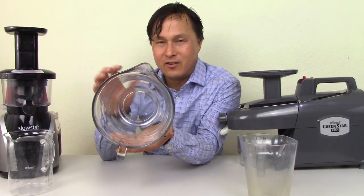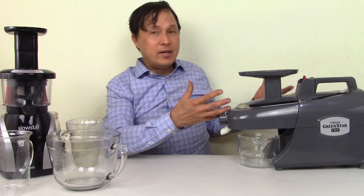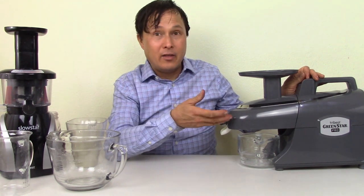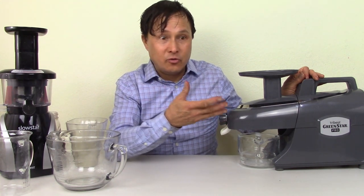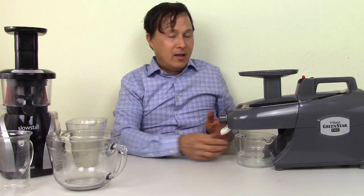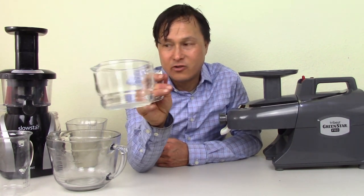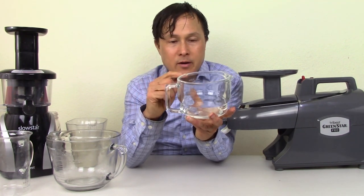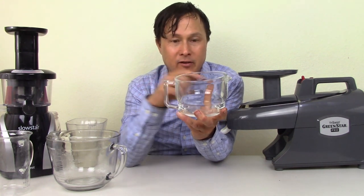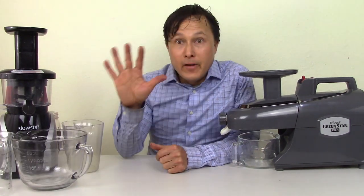The cool thing about the Green Star Elite and Green Star Pro is that Tribest has always known these would appeal to people concerned about plastic leaching — that's why they use nylon, a more expensive material, which is one reason this juicer costs more. They also include a glass catch cup, measured up to 700cc. I also find that a one-quart Pyrex glass measuring cup fits under the Green Star Pro and holds more than the included cup.